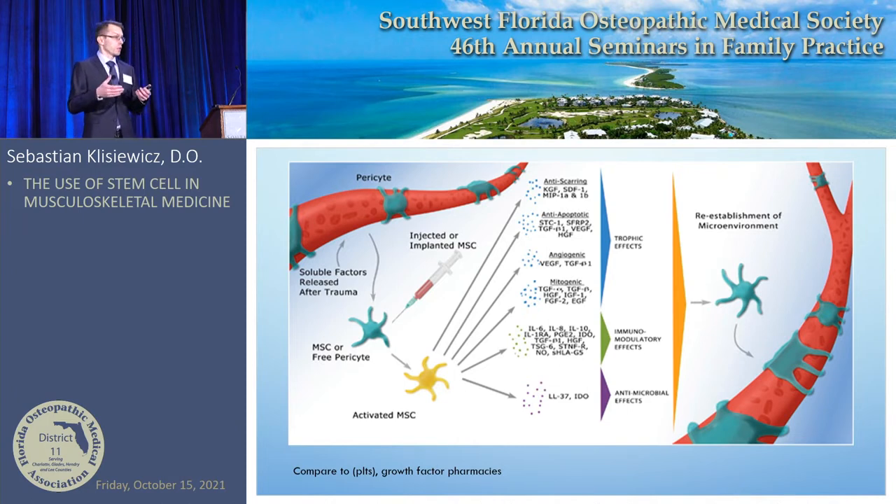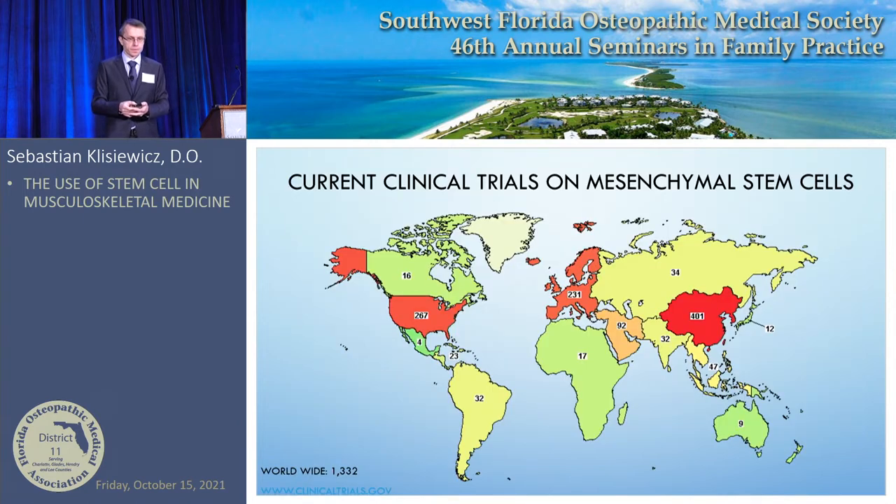These cells are also very immunomodulatory, which is why there's good research coming out on rheumatoid arthritis and other rheumatological diseases. They're also very antimicrobial — that's why stem cell procedures typically have very few infectious complications. Think of it like platelet-rich plasma, where platelets burst and release growth factors for about a week — but stem cells do that much longer, releasing growth factors for months or even years. There are currently 1,300 clinical trials listed on ClinicalTrials.gov for mesenchymal stem cells.